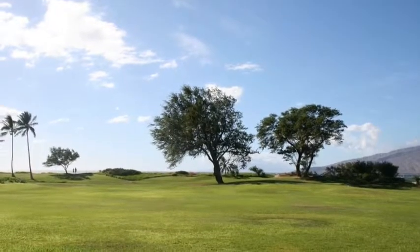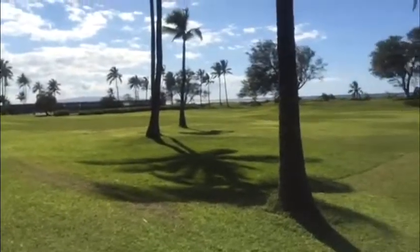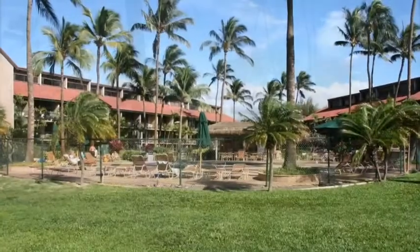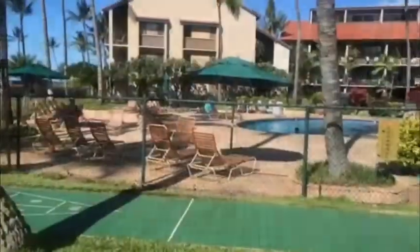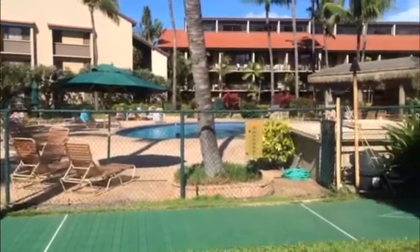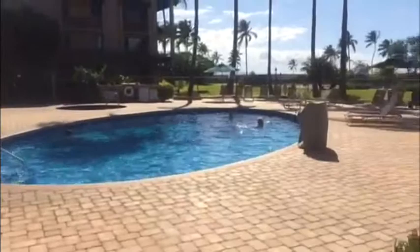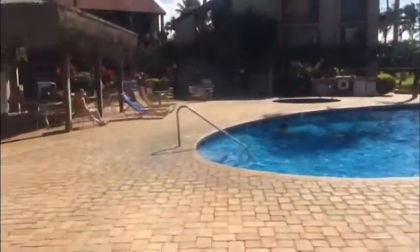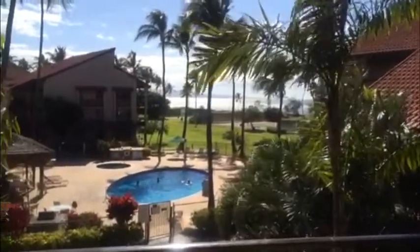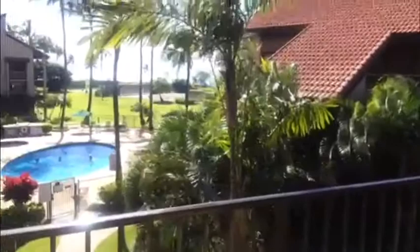Looking out toward the ocean. This is from the lawn in front, looking back toward the buildings. This is the view from the lanai of the unit — it's a double lanai off the bedroom downstairs and the living room.